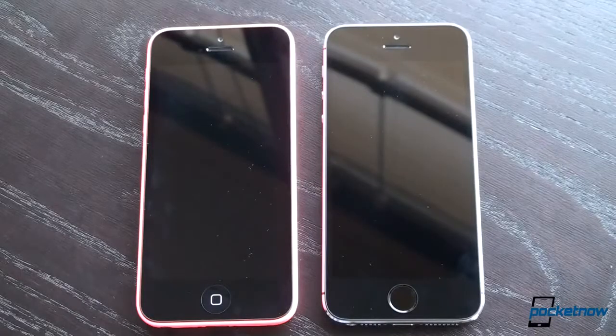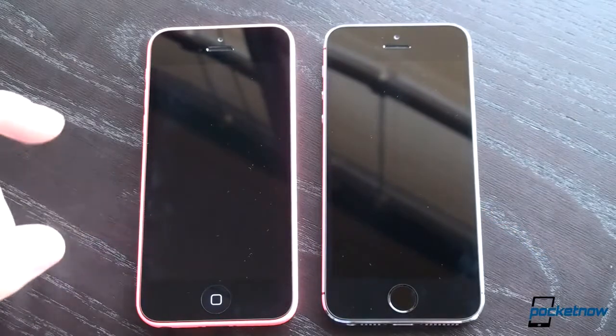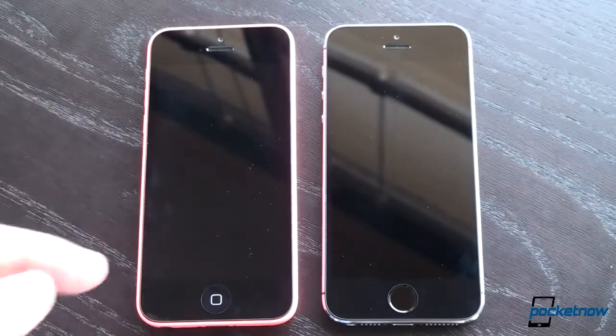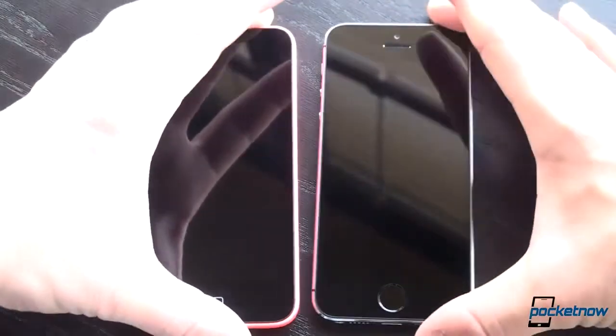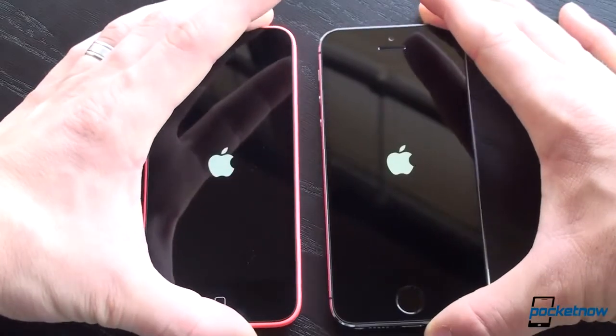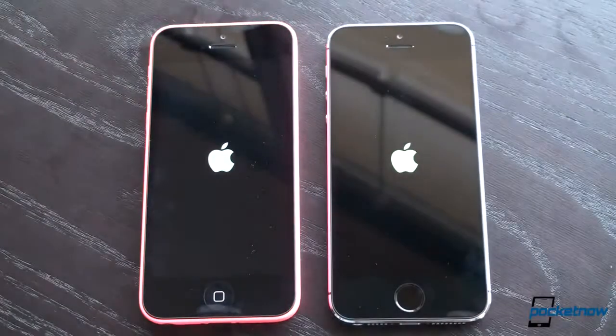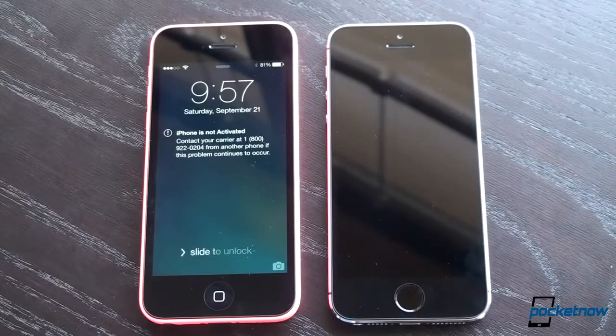Let's do some speed tests. We've got the A7 64-bit chip on the 5S and the A6 CPU on the iPhone 5C, which has proven to be no slouch — the iPhone 5 is still one of the fastest phones out there. We're going to start them up and see which gets to the lock screen first. One, two, three, go. The 5S is a little bit faster out of the gate with the Apple logo — 5S is first, with the 5C really not that far behind.